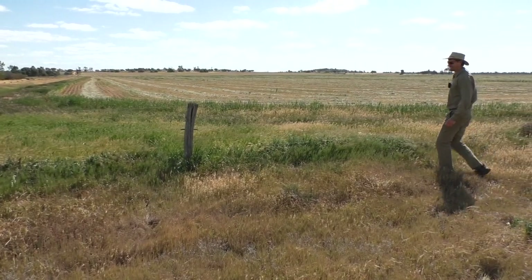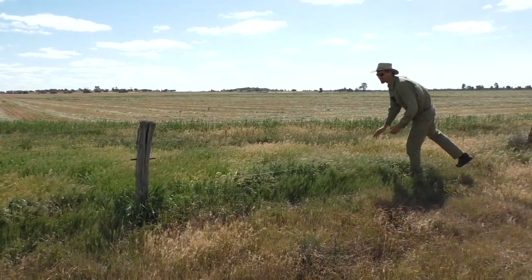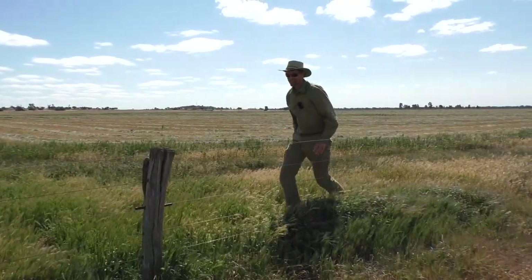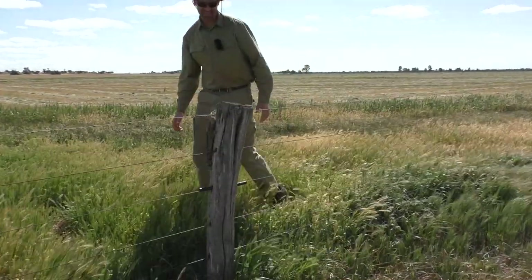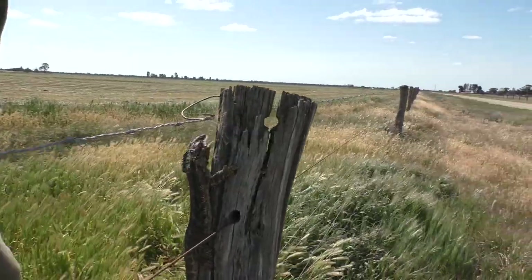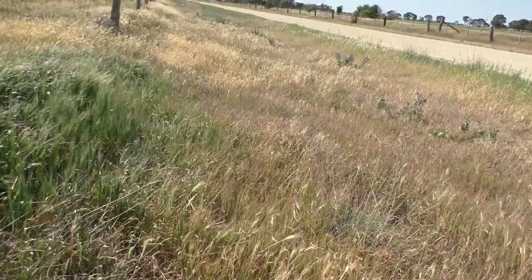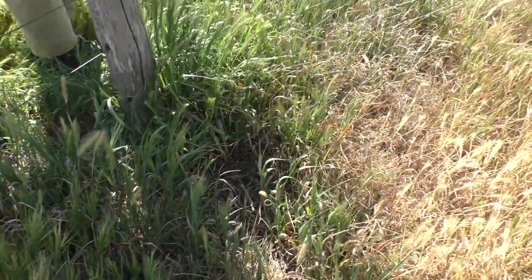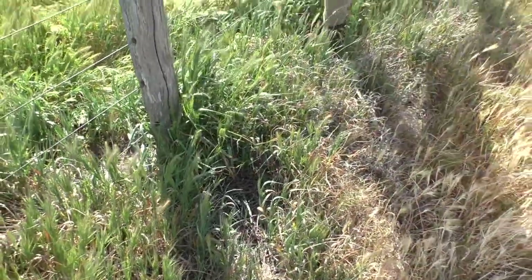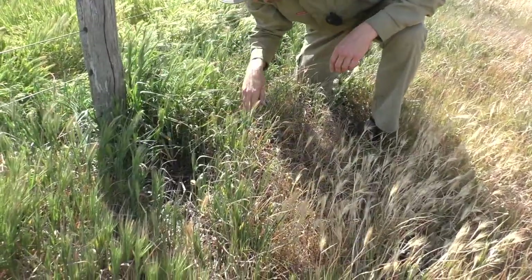I reckon nothing could be more iconic in Australia than a lizard on a fence post, and this one is a bearded dragon. I've caught one of these before on camera. It's a bit cooler today so they come out onto the fence post and try to pick up a bit of sunlight. And I'll just catch him — you've got to watch them though, they've got a nasty bite.